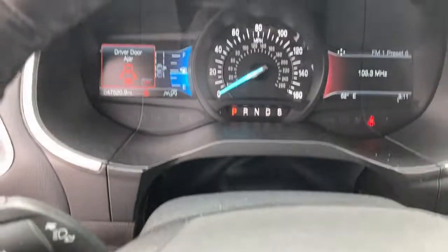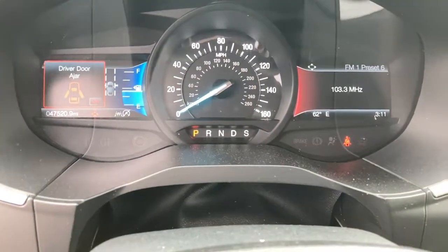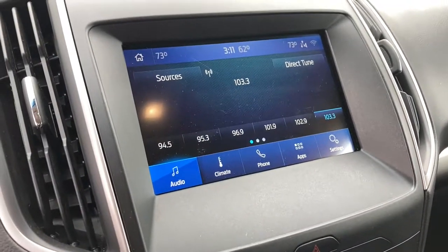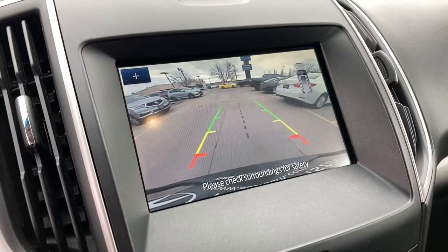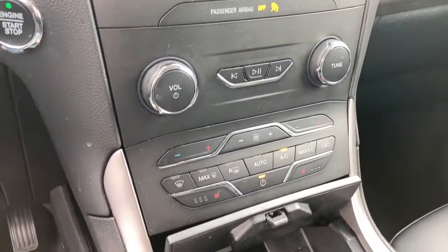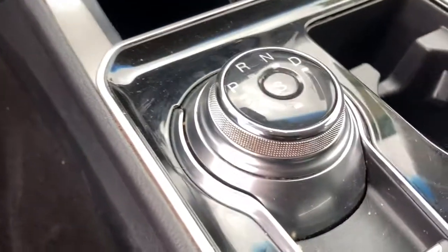These are just some of the great options this vehicle comes with: keyless entry, heated driver's seat, four-cylinder engine, fog lamps, satellite radio, remote engine start, premium sound system, power passenger seat, lane-keeping assist, and heated mirrors.